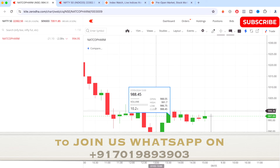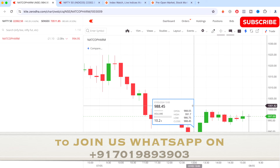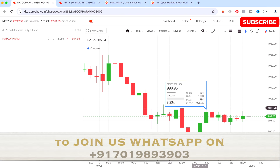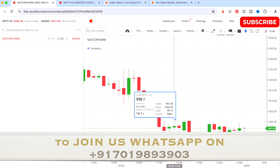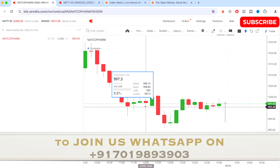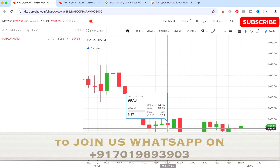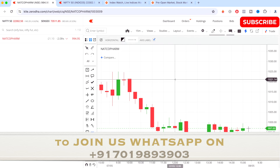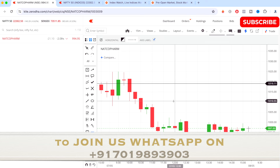Now let's talk about today's trade. Today I have traded on Natco Pharma, which is a stock that comes under Nifty Pharma. For this stock, the analysis was like this — I'll tell you how the analysis was done. This is a trade I took according to my study and strategy, without any indicators.